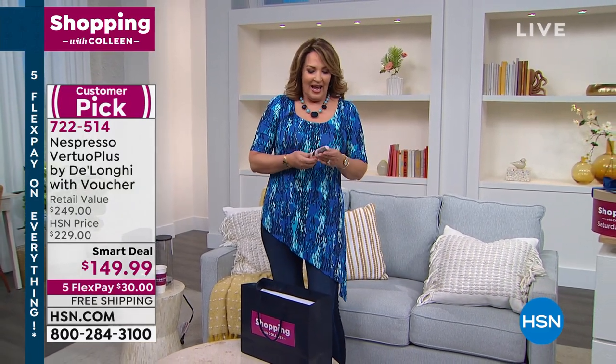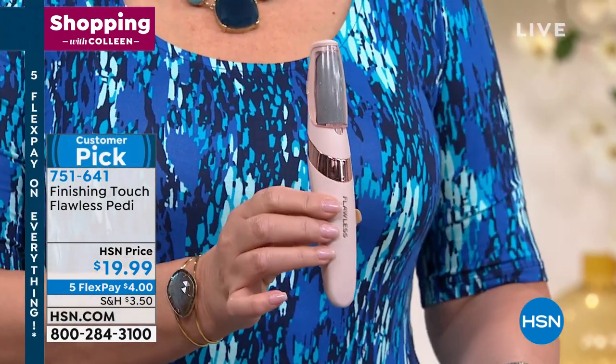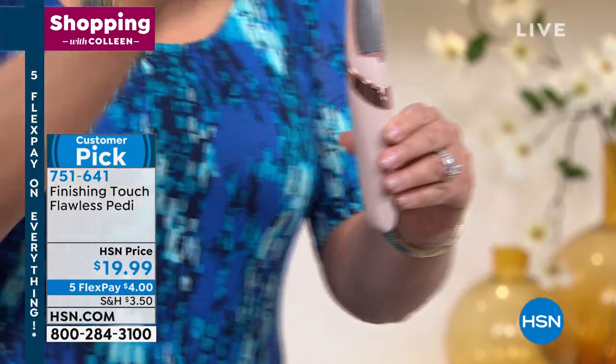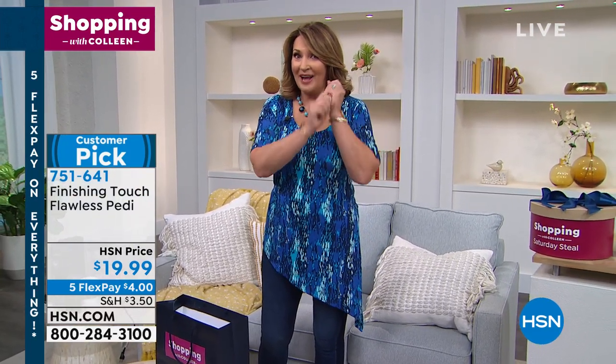How are your tootsies looking? Have you had a pedicure lately? How would you like to give yourself an even better pedicure at home? If you haven't seen it, it's called Flawless. This gives you the most amazing baby-soft tootsies. If your feet are rough, your heels are rough, if you have calluses — you know how at the pedicure salon they bring that grater out? This is the answer. Your feet will feel baby soft. It's $19.99. It's a huge customer pick — almost every single review is a perfect five. People love this thing.